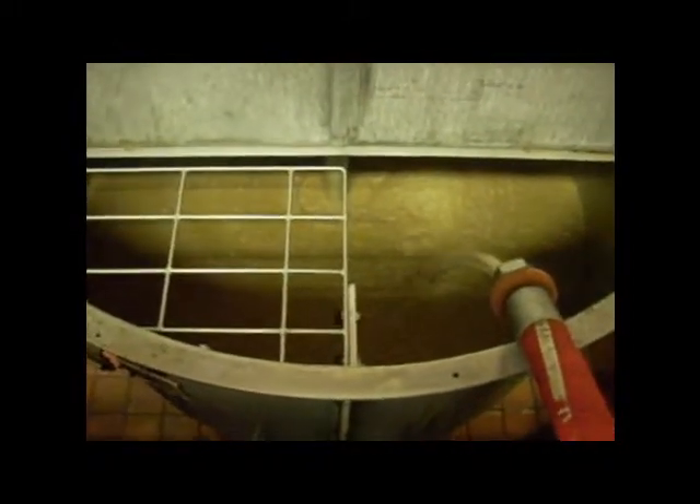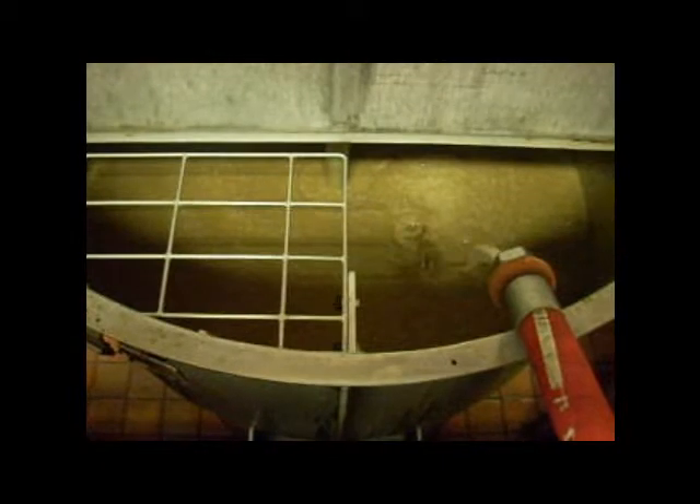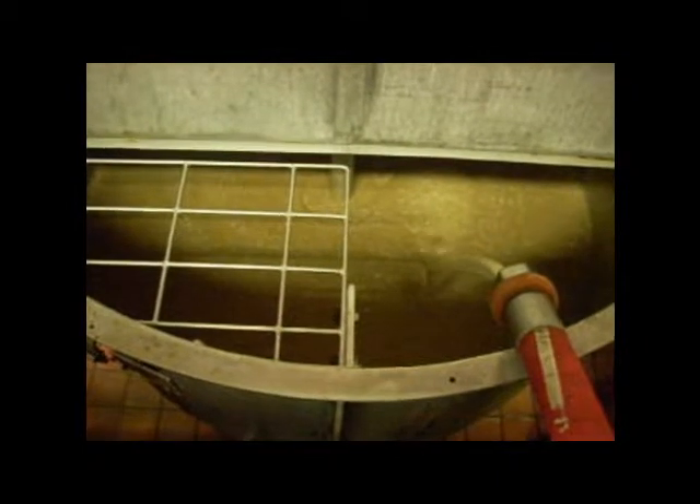Now this yeast, because we already have a full tank for reuse, is going to be going off to the farm for pigs to eat. But it's great yeast — it's high in nutrition — so once this fills up, a truck is going to come to some outside tanks and take it away.